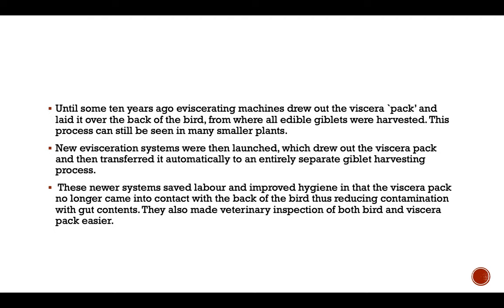This process can still be seen in many smaller plants, but new evisceration systems are slightly different. Where new evisceration systems are launched, they draw out the viscera pack and then transfer it automatically to an entirely separate giblet harvesting process. The newer systems save labor and improve hygiene, as the viscera pack no longer comes in contact with the back of the bird, thus reducing contamination with gut contents.